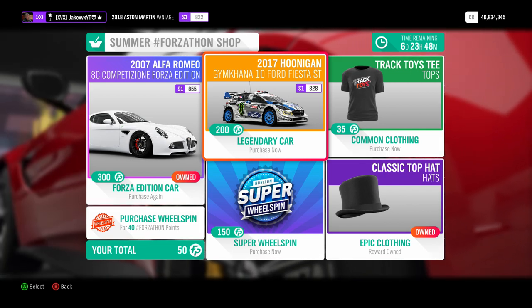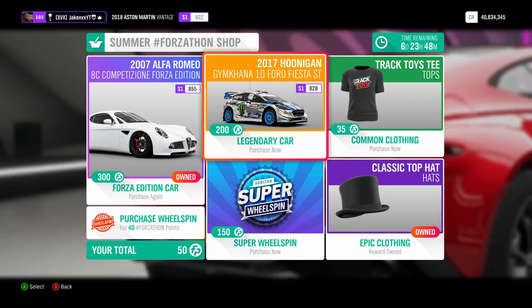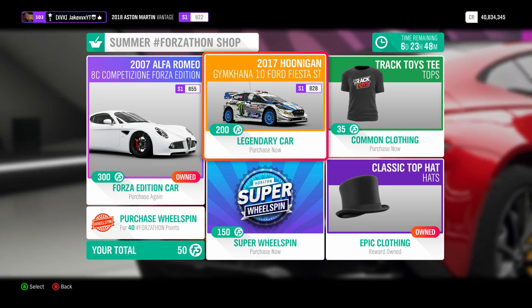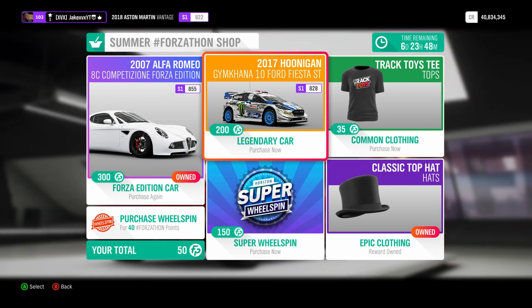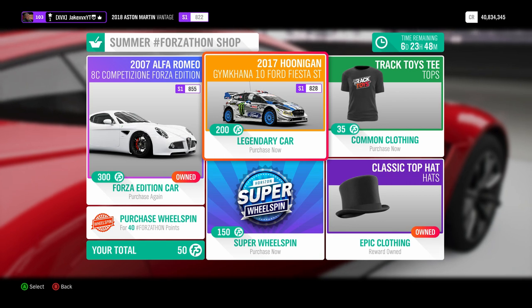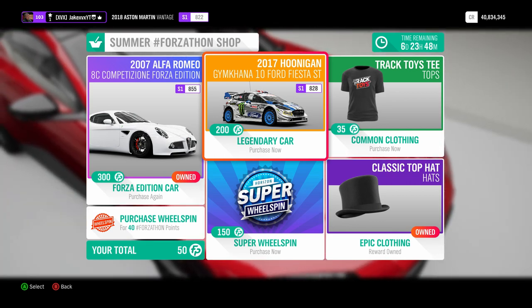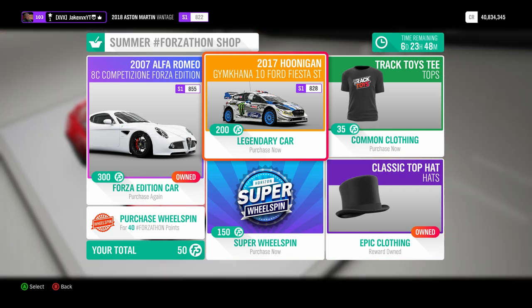This week we have access to the Hoonigan Gymkhana 10 Ford Fiesta ST, and this car will also be extremely rare after this week. So guys, while you can get this car, do it. It's going to be worth a lot of money in the future because you can only get it this week.